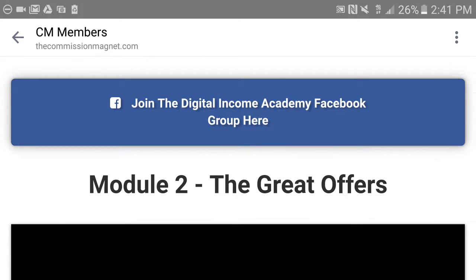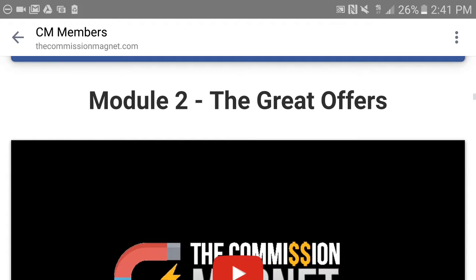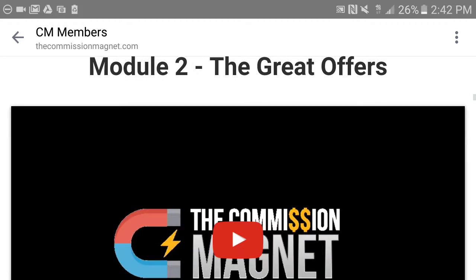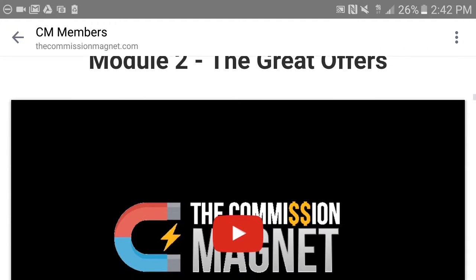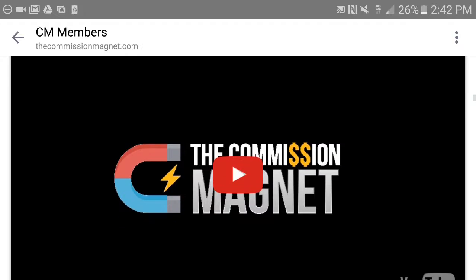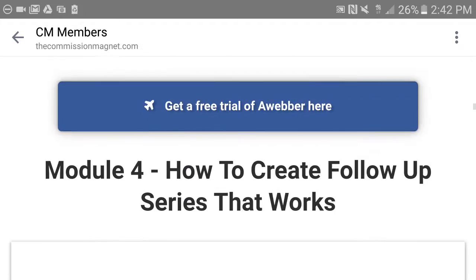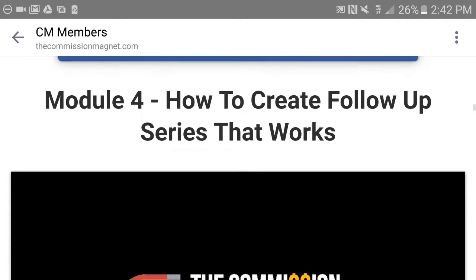You can join the Facebook group, and module number two talks about getting great offers. Finding a good offer can make the difference between making money or not. Then it talks about creating landing pages — meaning how to make a squeeze page and all that.